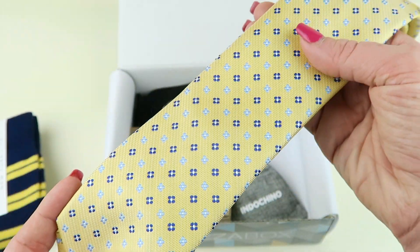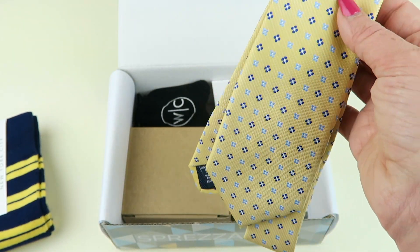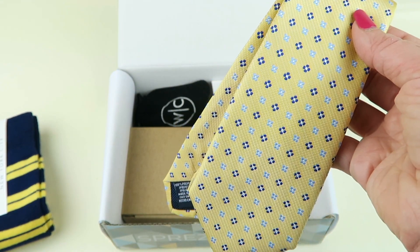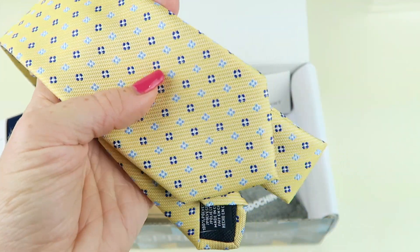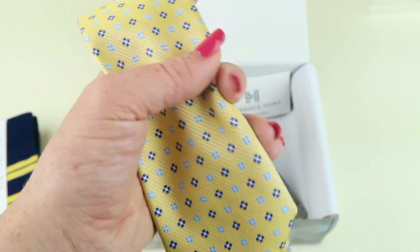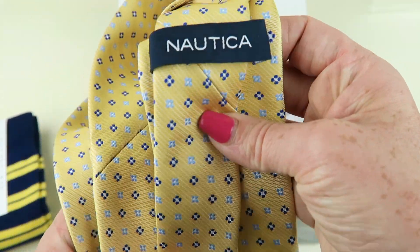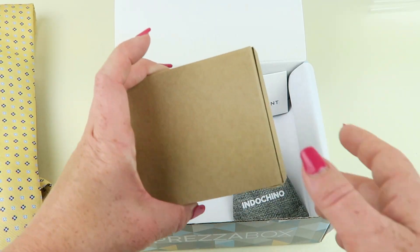My husband has some shirts with little blue colors in here — he might wear it. He doesn't wear ties very often, basically because he works in the computer field and where he works they just don't dress up. On certain occasions he will. I like this tie so I'm hoping he'll want to keep it. Look at the back — it's really nice.